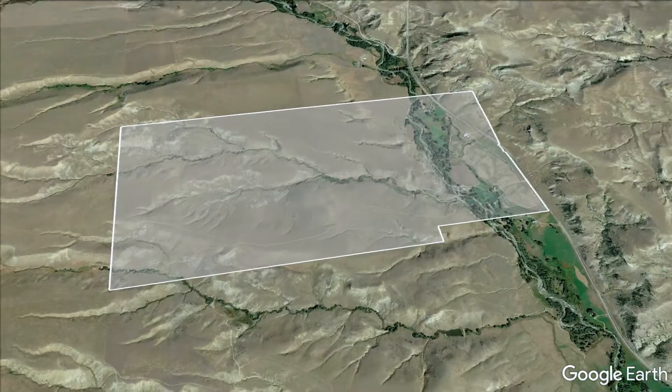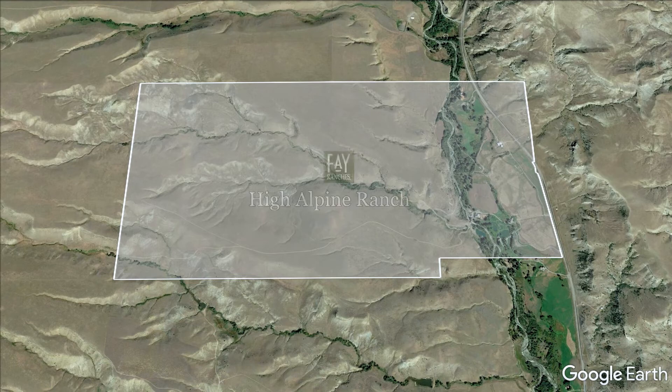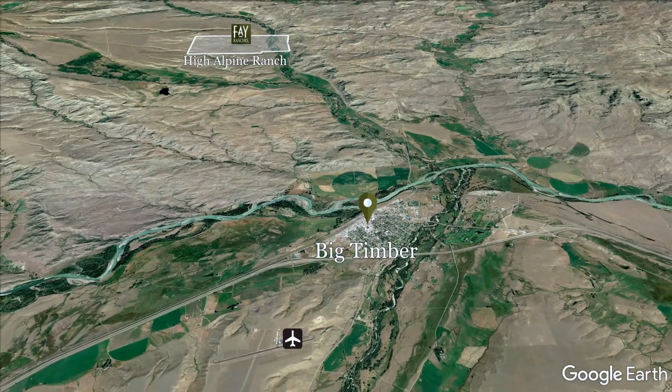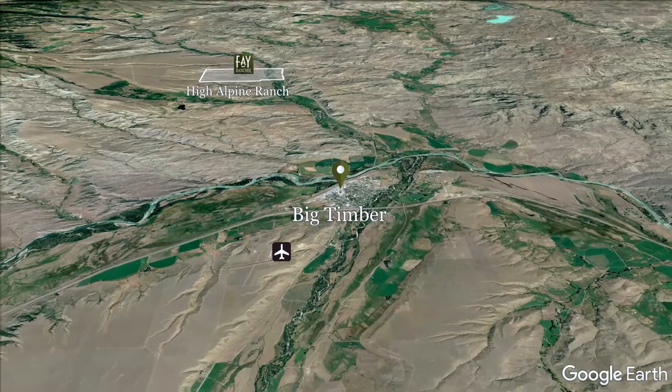High Alpine Ranch consists of 1,261 deeded acres conveniently located 10 minutes north of Big Timber, Montana. Big Timber is a classic Montana small town but still large enough to meet day-to-day needs.